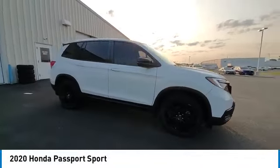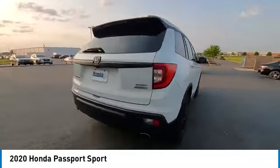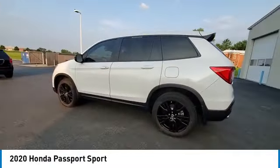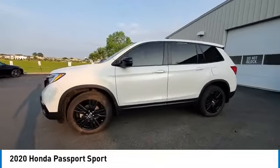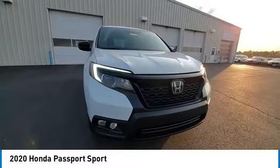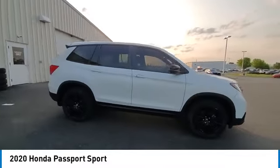Take a ride in the 2020 Passport. This compact SUV from Honda is a good compromise of size and comfort. The compact design lets you maneuver well through heavy traffic while still having ample space to carry most anything you need. The Passport gives you the comfort of Honda reliability and quality.